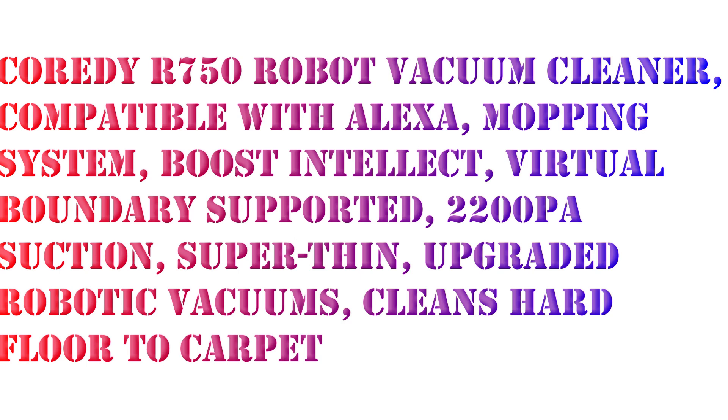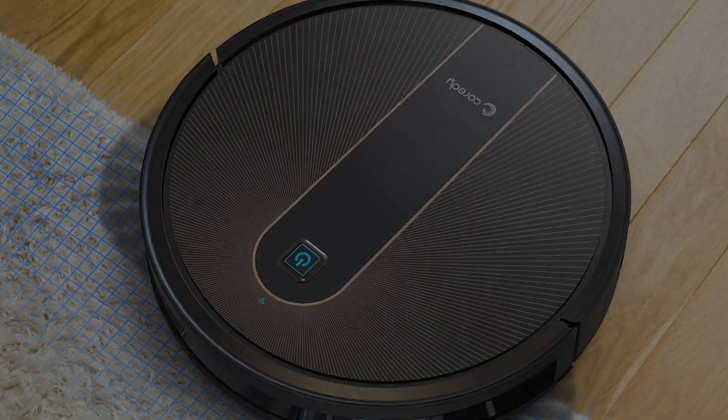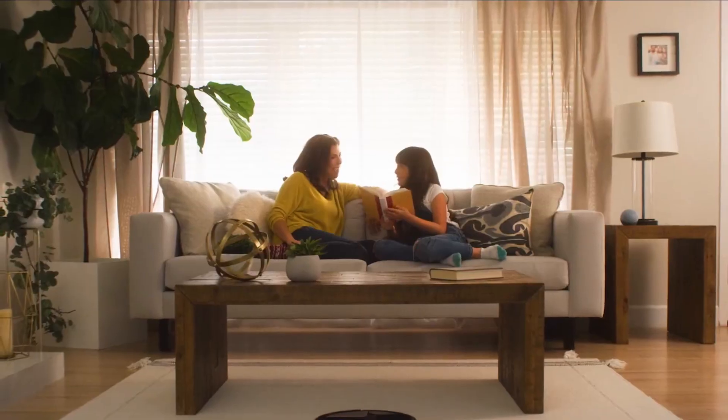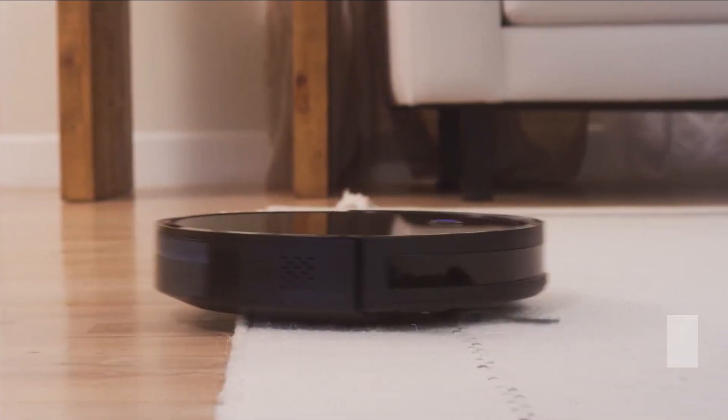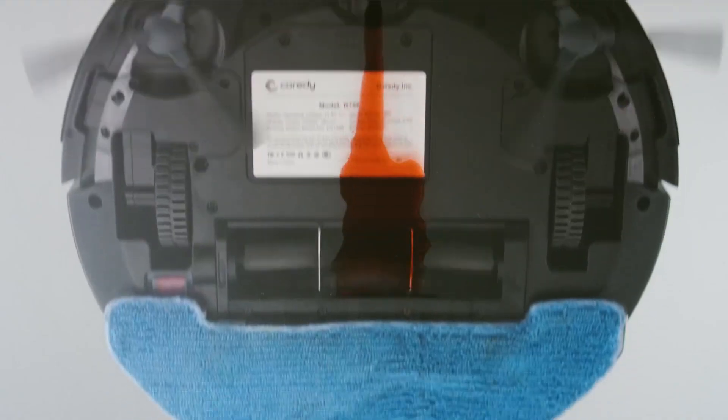The CoriDi R750 works with Amazon Alexa and Google Assistant — conveniently start and stop cleaning with voice commands. Use the smart app to control your R750 Robot Vacuum Cleaner, monitor real-time cleaning and accessories status, customize cleaning modes, mopping levels, schedule cleaning, control cleaning direction, find your robot effortlessly, and get access to online support service whenever you need.